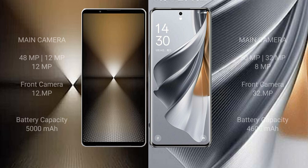The Sony Xperia 1 Mark VI features a triple rear camera setup: 48 megapixel plus 12 megapixel plus 12 megapixel, with a 12 megapixel front camera. The Oppo Reno 10 Pro also features a triple rear camera setup: 50 megapixel plus 32 megapixel plus 8 megapixel, with a 32 megapixel front camera.